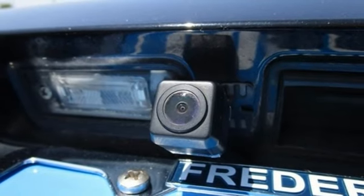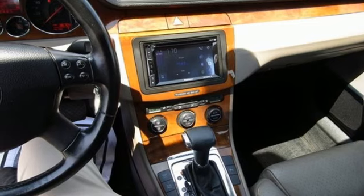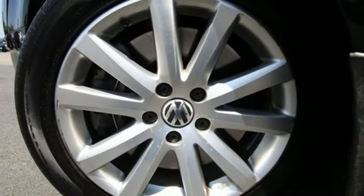Automatic transmission. Express open and close sliding and tilting sunroof. Gas pressurized shocks and V6 engine.